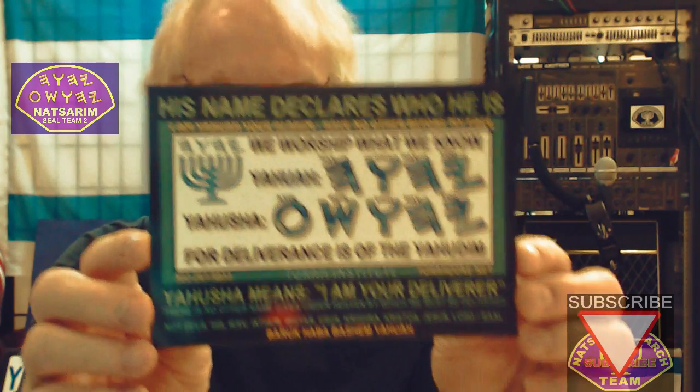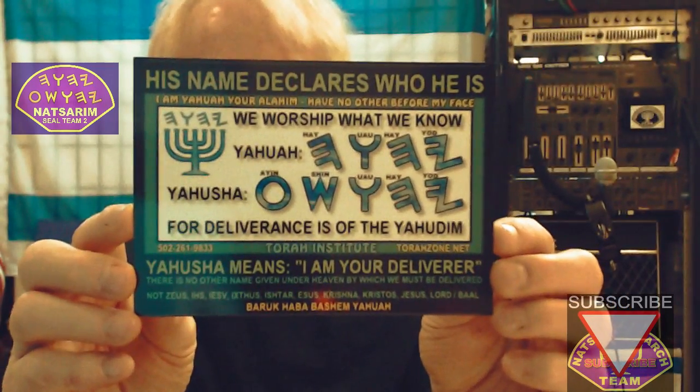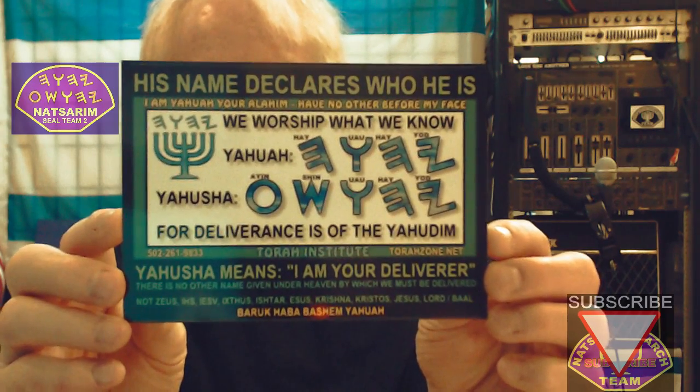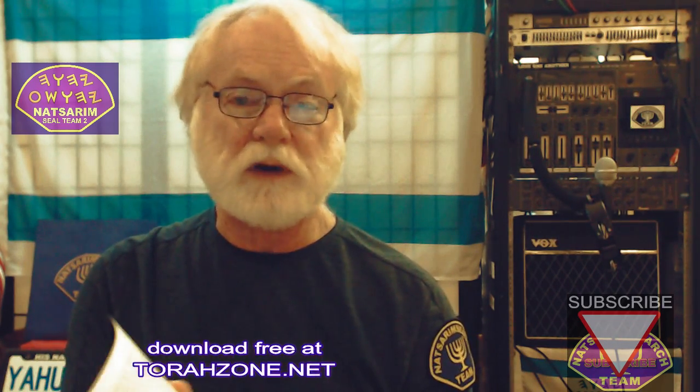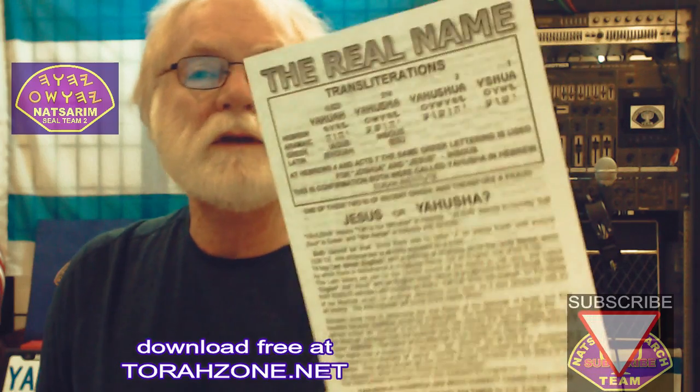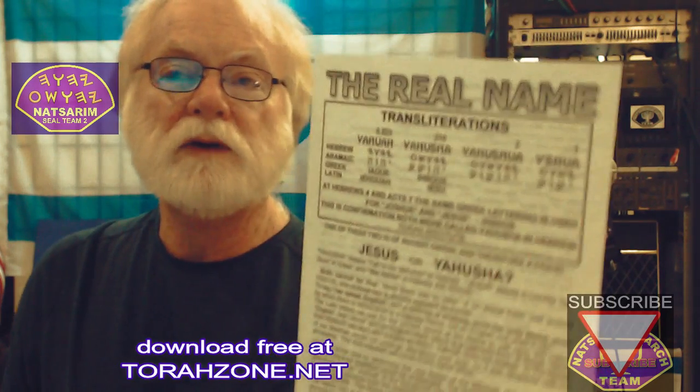But this is something you can study and get clear in your mind. Slow it down and check it out. And if you want a card or a whole stack of these, you can get them at Torazone.net. The article I wrote some time ago — you can also get that at Torazone.net for free. This is the real name, the transliteration.